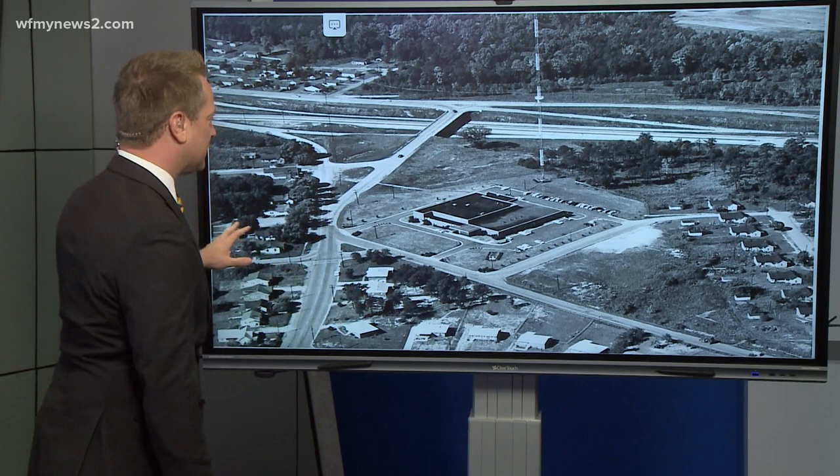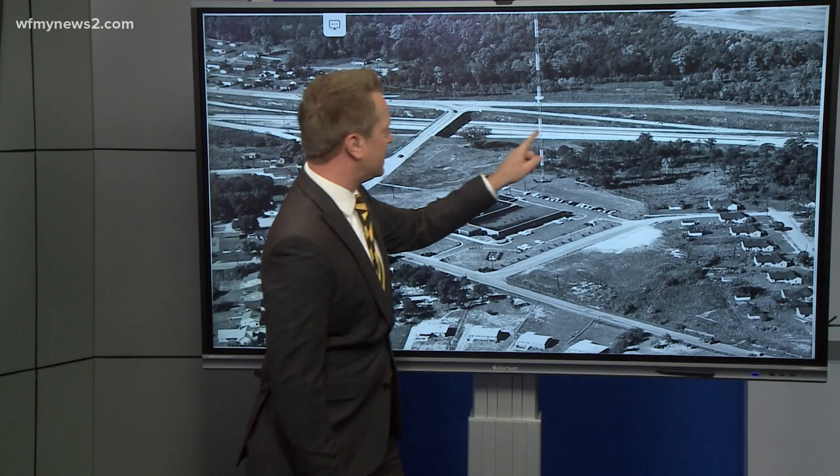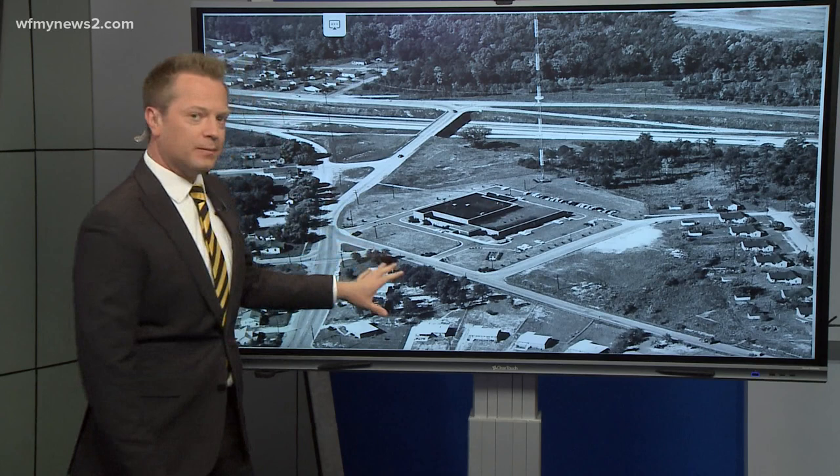So obviously we've got the TV station right here. That's our big stick that we broadcast off of. This is White Street right here. This is Phillips Avenue. This is Highway 29. And actually, that's Phillips Avenue here.